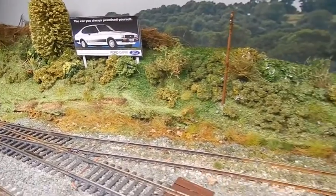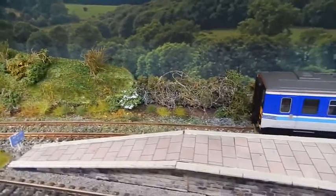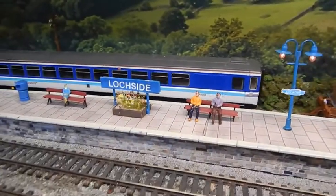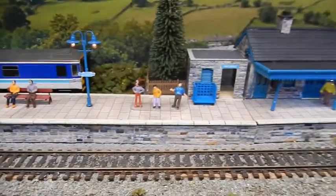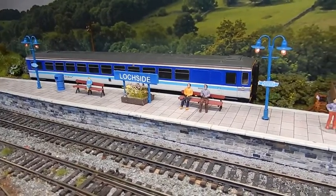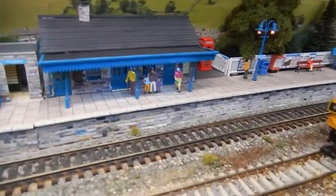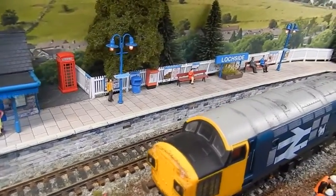To the left of the station there is a single bay platform which usually has a Class 153 Regional Railways unit in situ, and the main platform enables a loco such as a Class 37 and four Mark 1 coaches to be stabled.